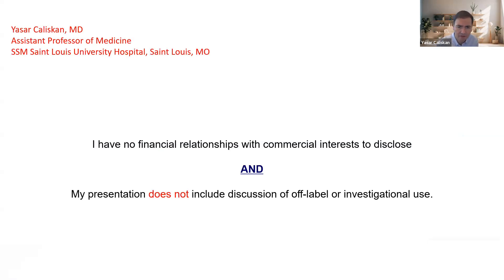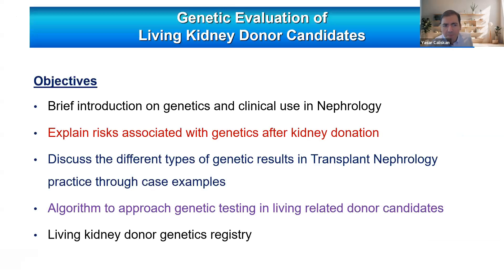I have no financial relationship or nothing to disclose regarding this presentation. I'm going to start with a brief introduction on genetics and clinical use of genetics in nephrology, then explain risks associated with genetics after kidney donation. I'll give case examples to discuss different types of genetic results in transplant nephrology practice, provide algorithms to approach genetic testing in living-related donor candidate evaluation, and end with results from our consortium Living Kidney Donor Genetics Registry.